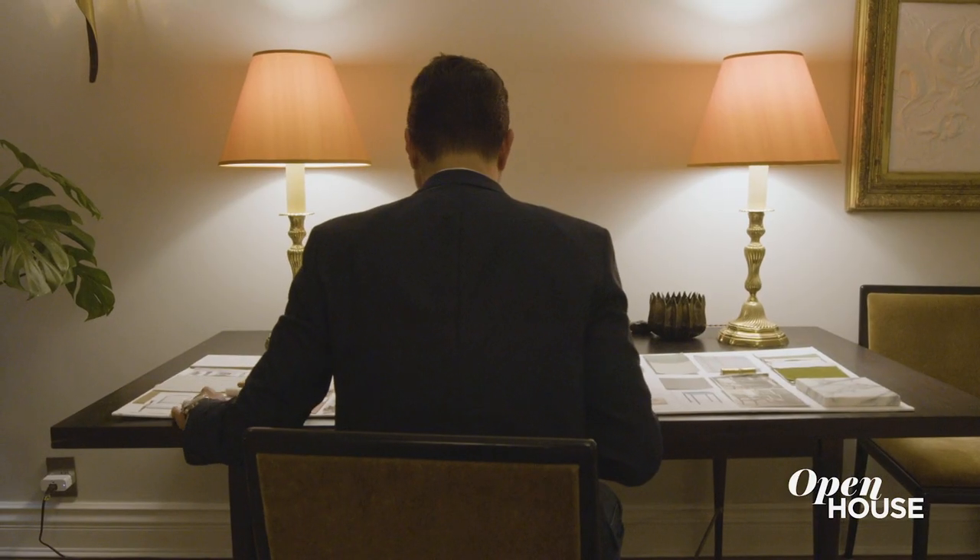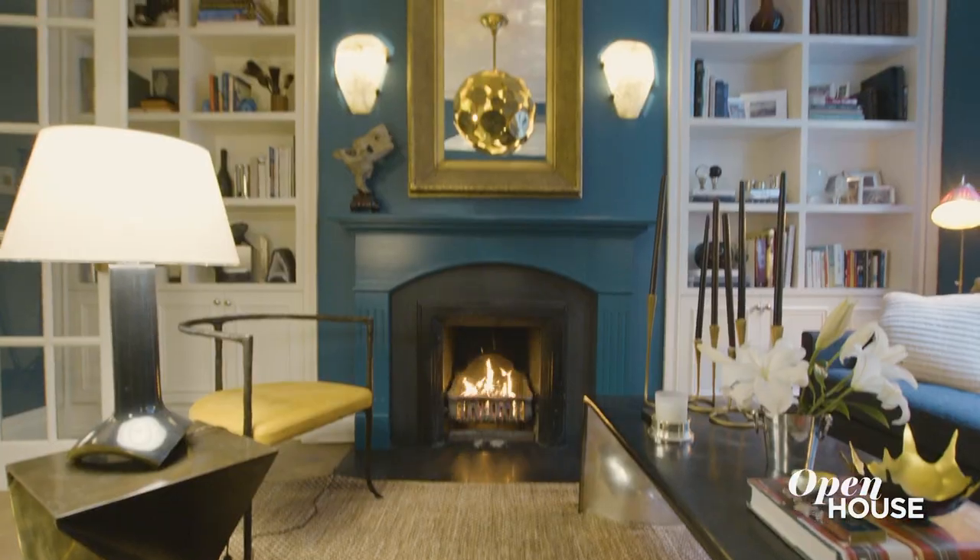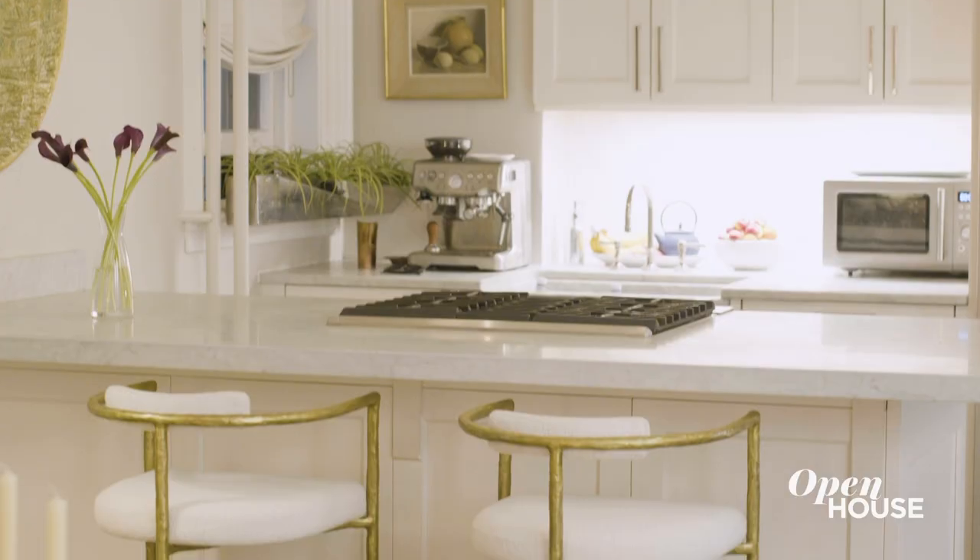I treat my home as my design laboratory. It's where I see pieces from our collection in situ. It's always good to see things in place because it gives you ideas and inspiration. Let's take a look.